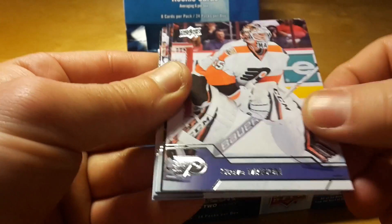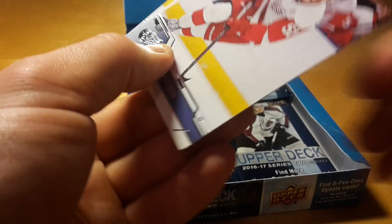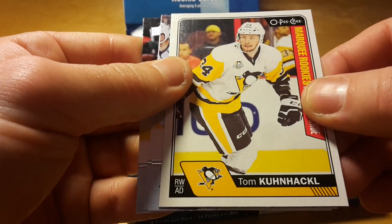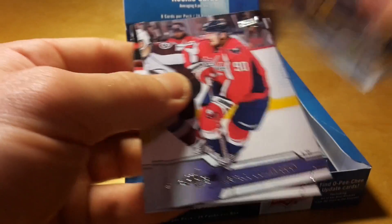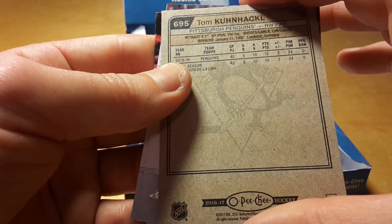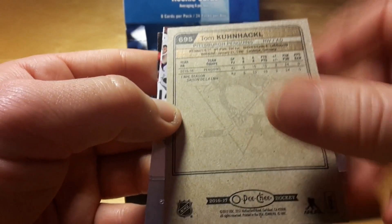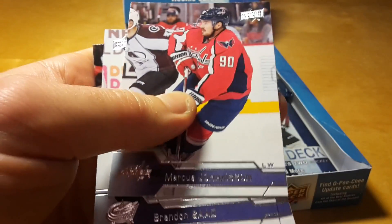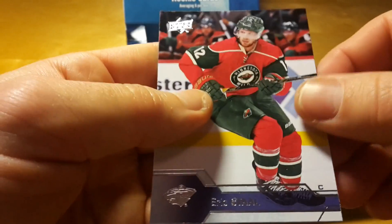Andrei Vasilevsky of Lightning, Steve Mason. And an OPC update of Tom Kühnhackl — it's also a rookie card. One of the rare German players in the NHL — Tom Kühnhackl. He's always nice to pull, although he's not any kind of a superstar. It's interesting to pull players from the smaller hockey countries.